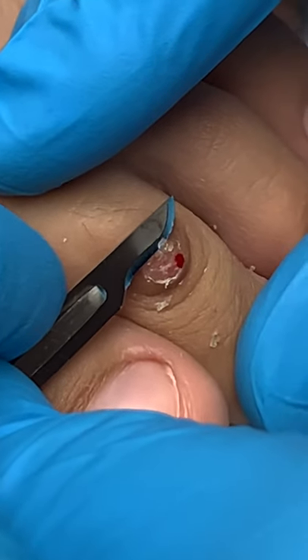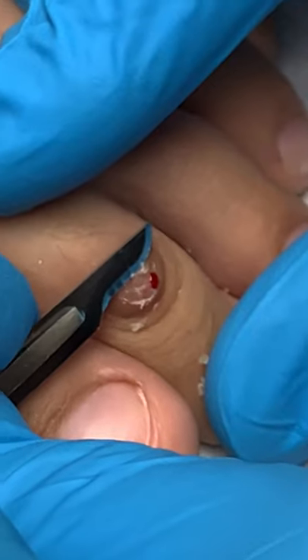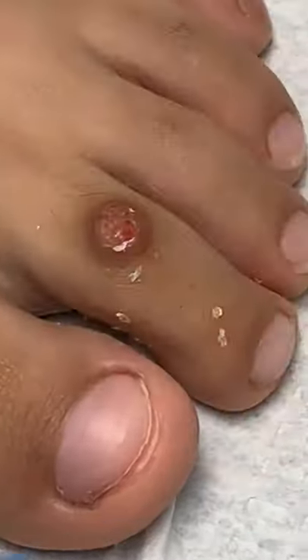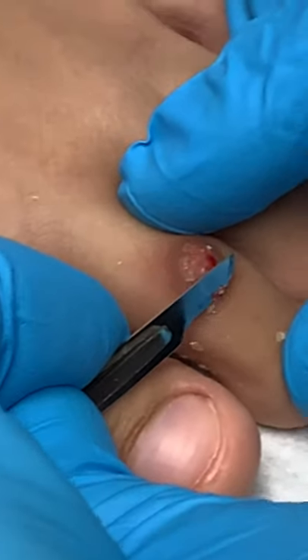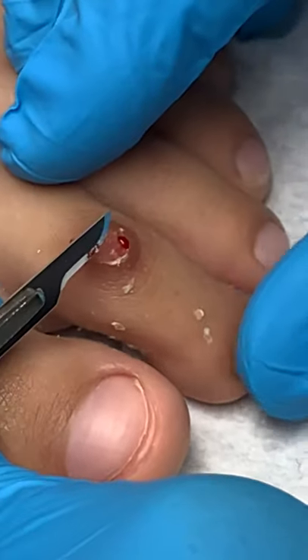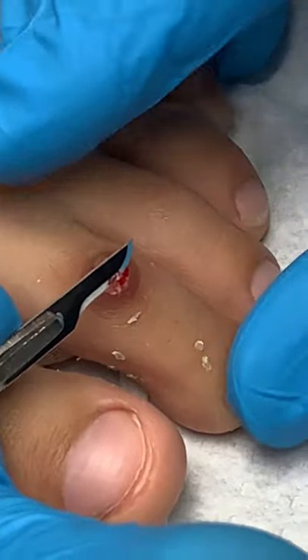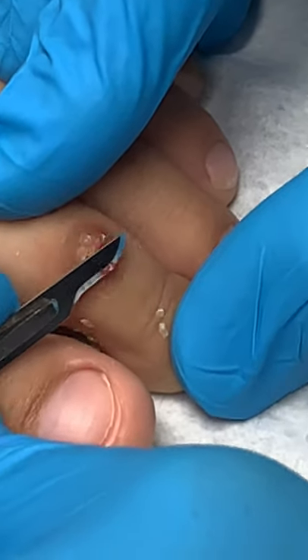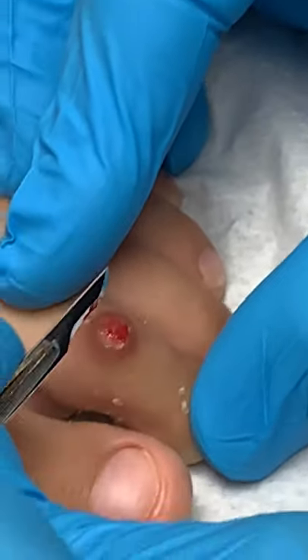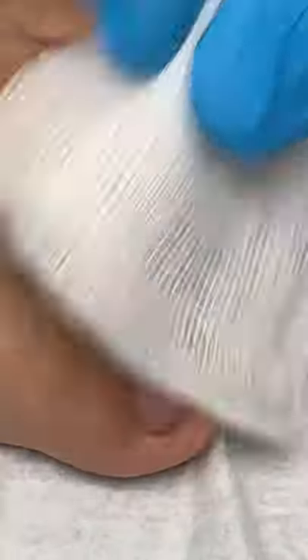So these warts in general — the virus — they survive and thrive from blood. That's how they survive. Imagine these little roots underneath the wart, and these little roots are the ones that are feeding the virus in order for it to survive. This is what we call the pinpoint bleeding.